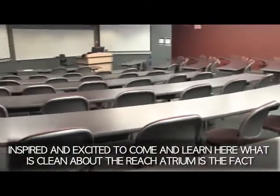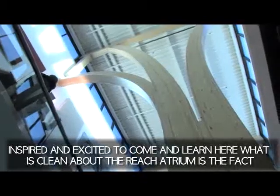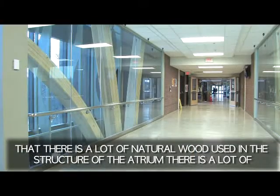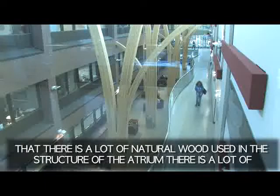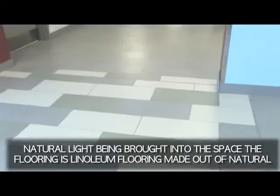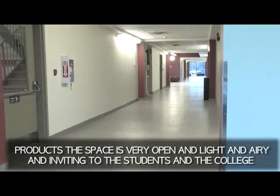What is clean about the REACH atrium is the fact that there is a lot of natural wood used in the structure of the atrium. There's a lot of natural light that is being brought into the space. The flooring is a linoleum flooring made out of natural products.